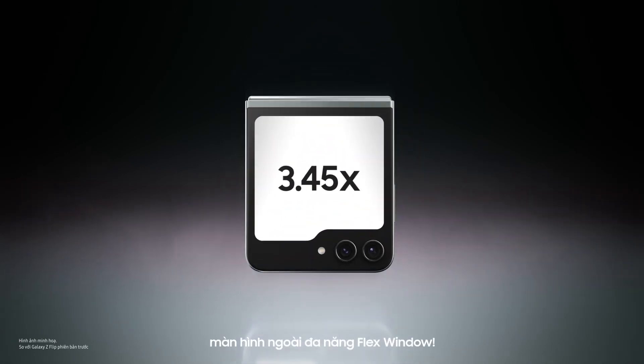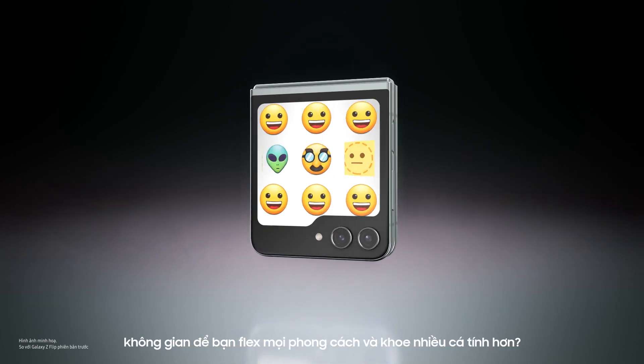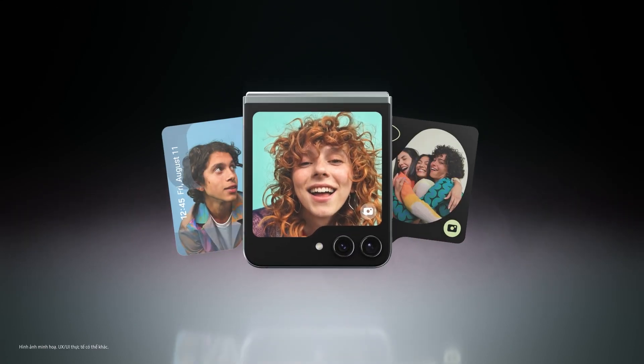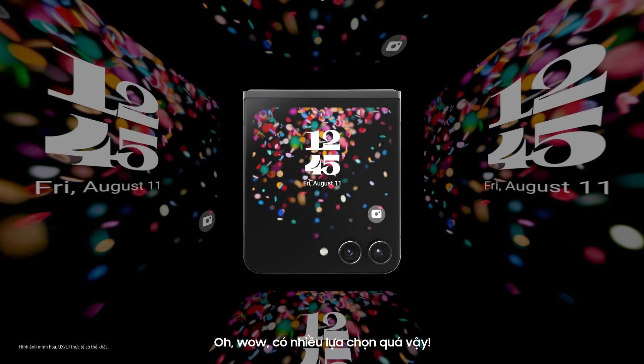Look at you, Flex Window. Are you saying a big Flex Window on the Galaxy Z Flip 5 delivers plenty of space for you to flex your style and showcase more personality? Big statement — prove it. Cool designs, so many options.